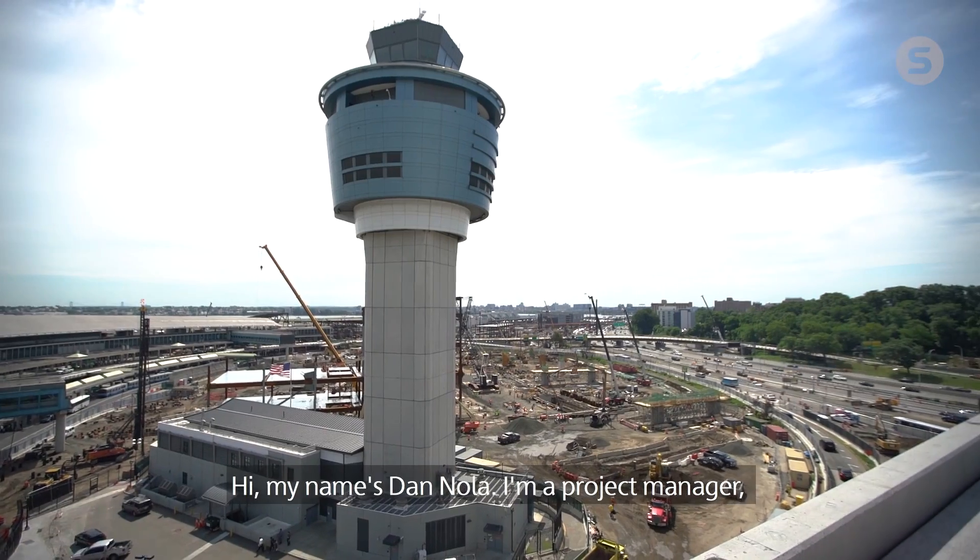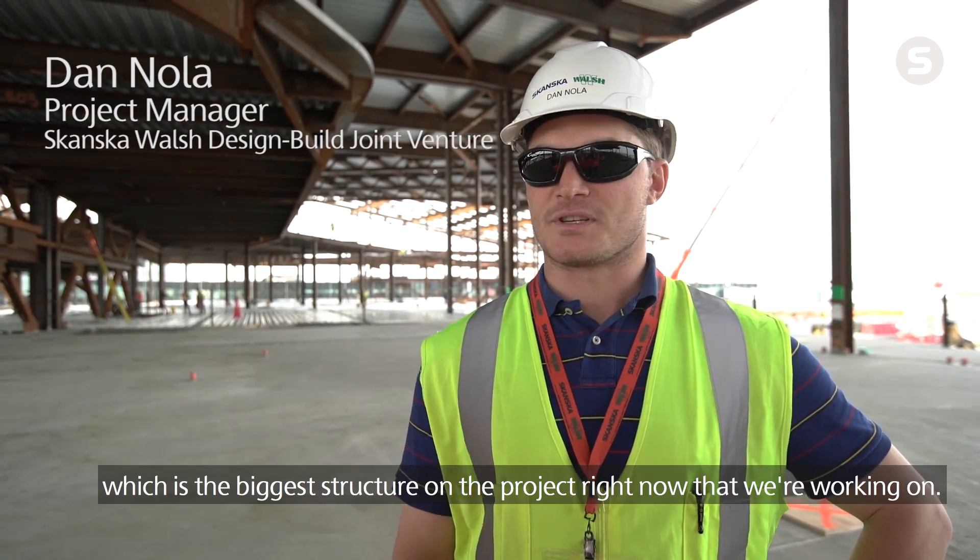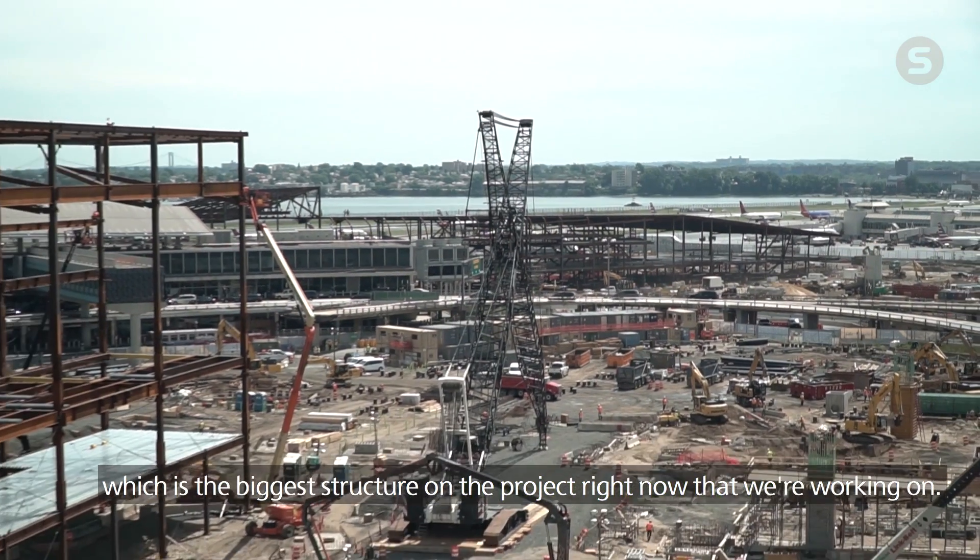Hi, my name is Dan Nola. I'm a project manager, mainly focusing on the head house structure, which is the biggest structure on the project right now that we're working on.